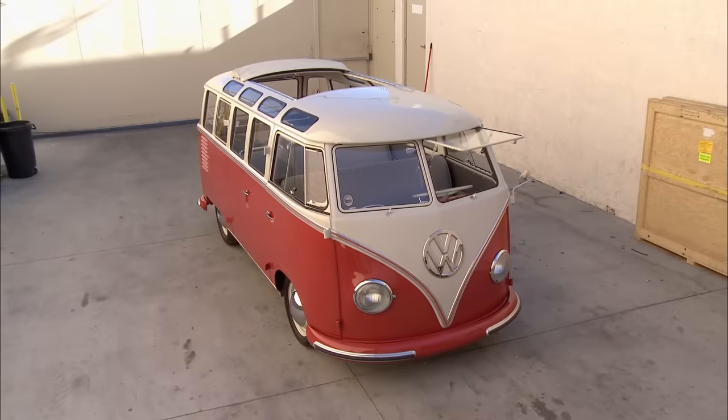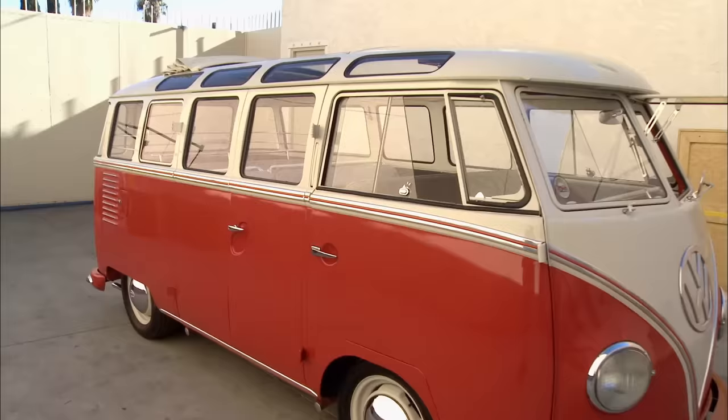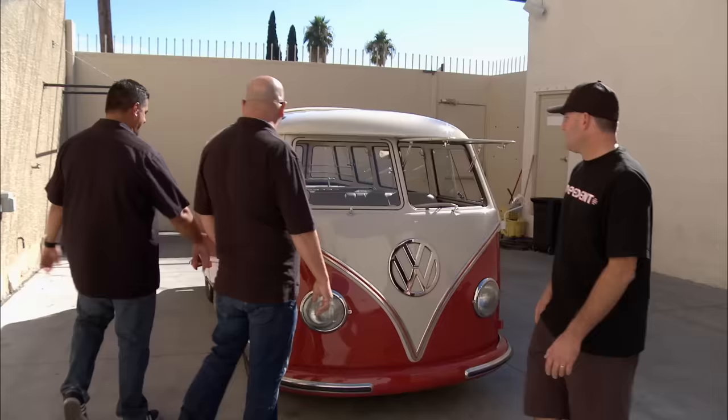A guy just brought into my shop a 23-window 1959 Volkswagen bus Samba. This thing is absolutely beautiful. But people now are actually faking 23 and 21 window buses. I have to make sure this thing's 100% legit from top to bottom. When Rick called me up and told me he had a VW bus down here — a 23 window at that — I beelined it down here. That is top of the food chain for Volkswagen buses. They've just spiked recently in value, and it's just been crazy.